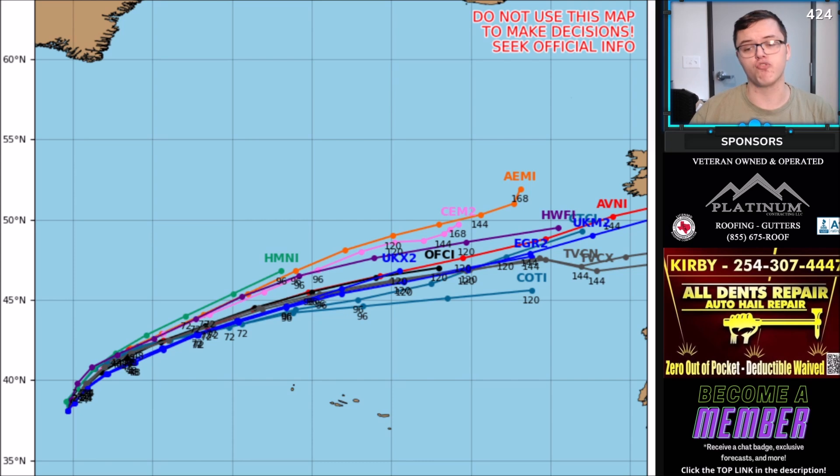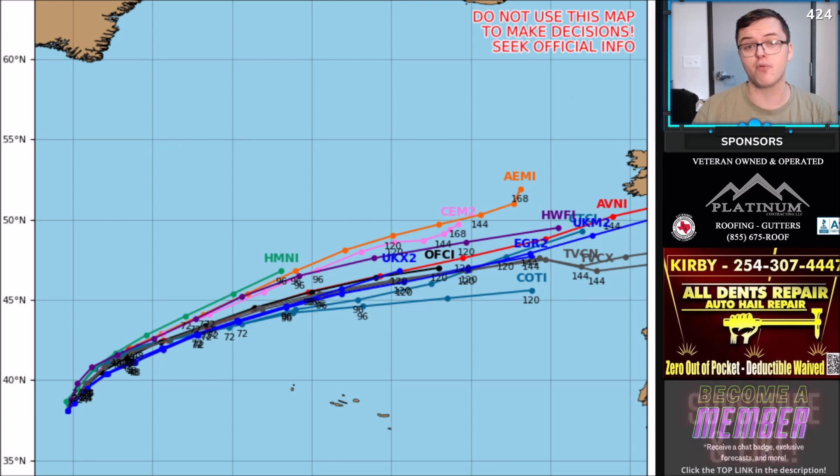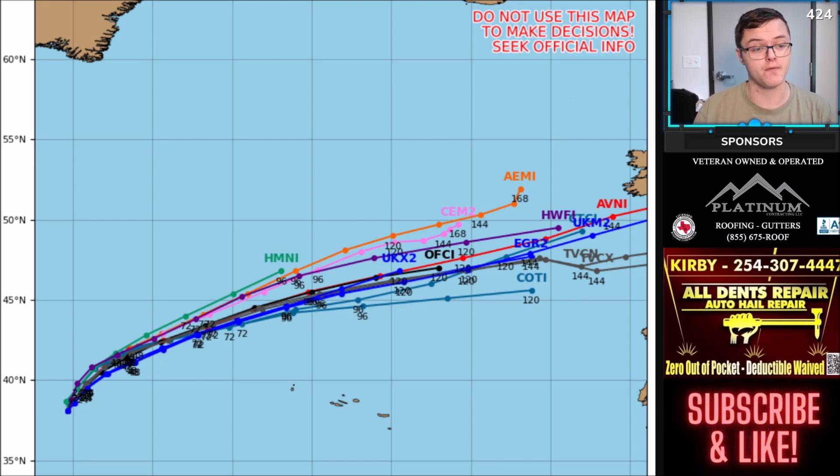Here's a look at the computer models showing where it's going as of right now. Most computer models are bringing this basically directly towards the United Kingdom, so those in the United Kingdom might have to start preparing for this one. But again, it's still five to seven days out and many things could change between now and then. We'll keep you updated with the latest on everything that you need to know. Make sure to hit the like button below and subscribe if you're not already. This forecast is brought to you by Platinum Contracting and All Dents Repair. Thank you.